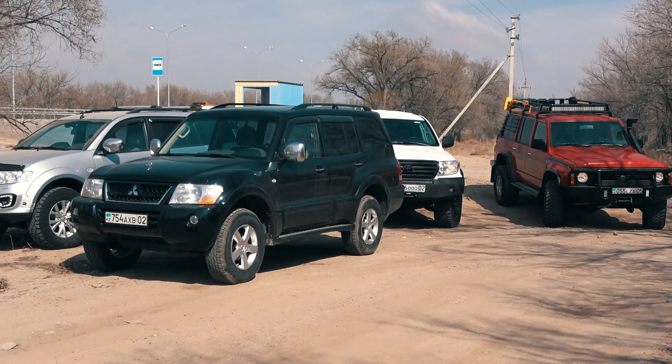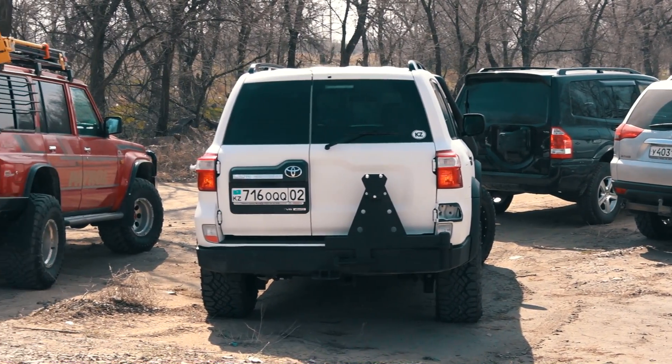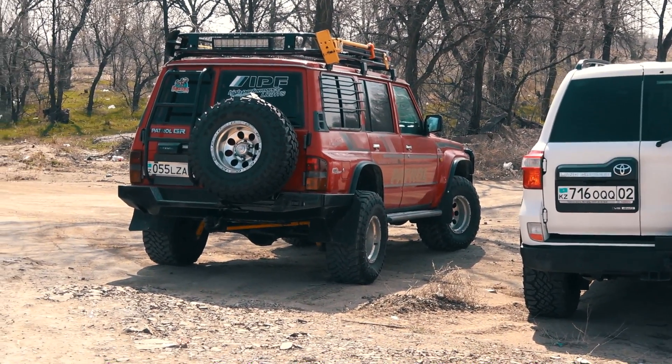Greetings to all off-road themed fans on my YouTube channel. In this video, we're going to show you how three legendary Japanese off-road vehicles will deal with a series of different ground obstacles.